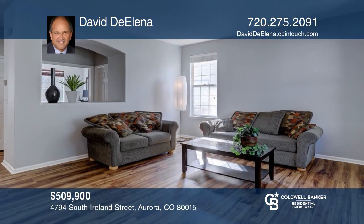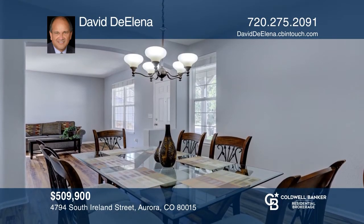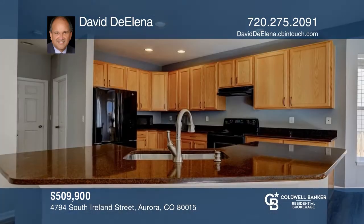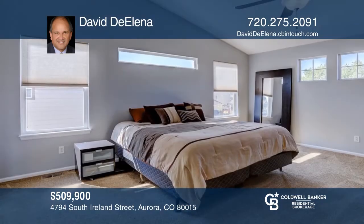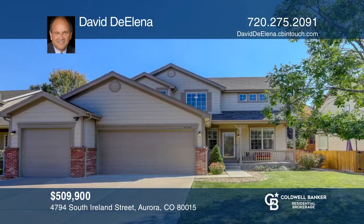This four-bedroom, three-bath, two-story home is in move-in condition. Cook in your updated kitchen with 42-inch cabinets, wood-look floors, quartz counters, island, and nook. Newer flooring and fresh interior paint. Over 2,700-plus square feet of living space. Low-maintenance yard. Find out how you can get the keys to your new home by contacting David D'Elena.